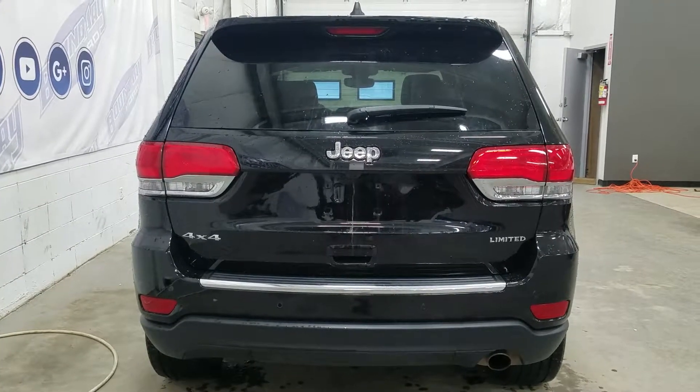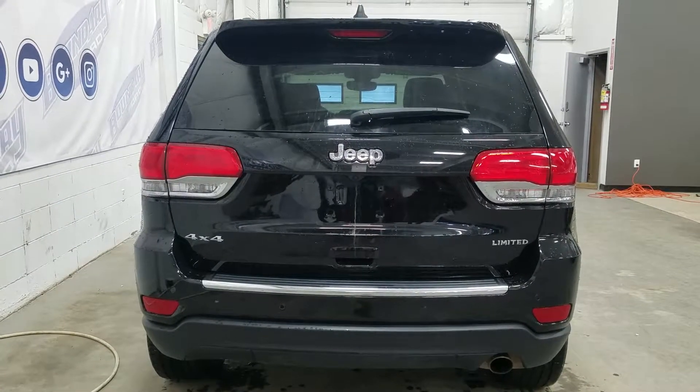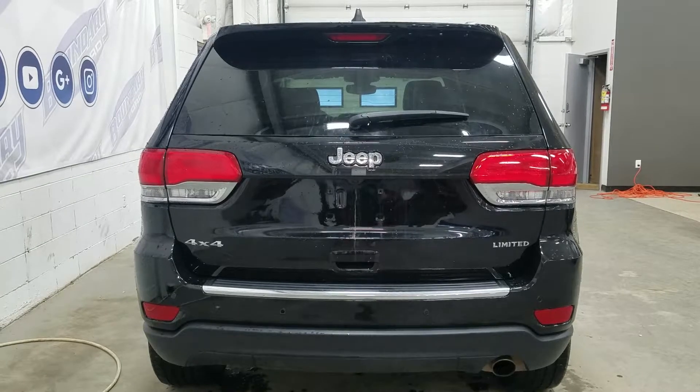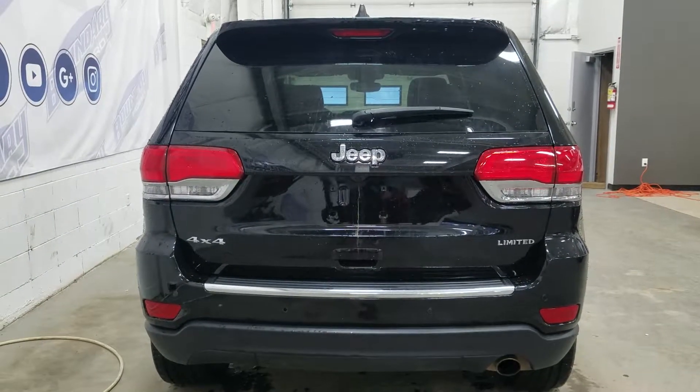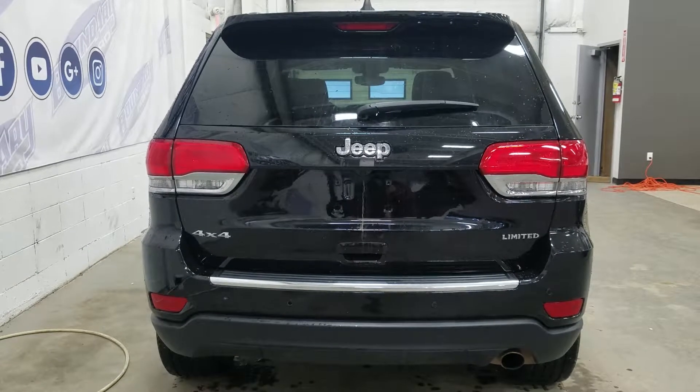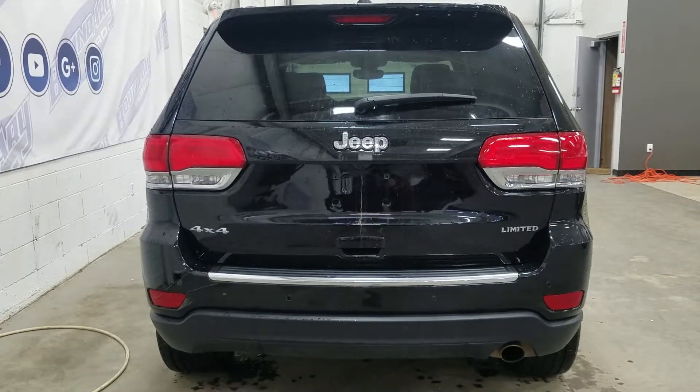At the rear we have our chrome tipped exhaust as well as reverse sensors paired to our back camera. We also have our 4x4 and Limited badging as well as a power lift gate, and at the rear window we have an embedded defroster with the wiper blade attached.